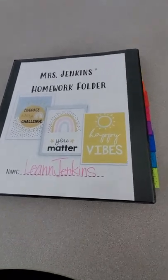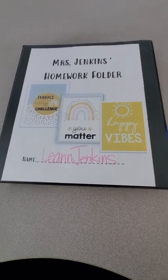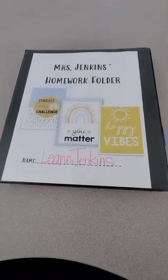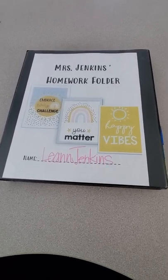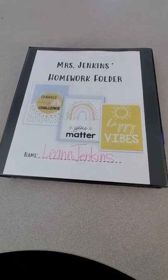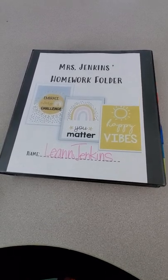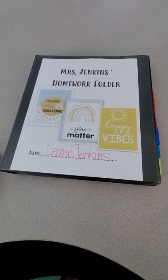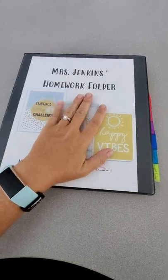Good afternoon, parents. I'm making this video and I'm going to try to keep my camera still while talking and walking you through it. I want to show you how the binders are expected to be. We are having some issues with students being organized and keeping things where they belong, so I feel like if I could show you, maybe you could help at home to keep those things in their place so that they don't forget or lose anything.